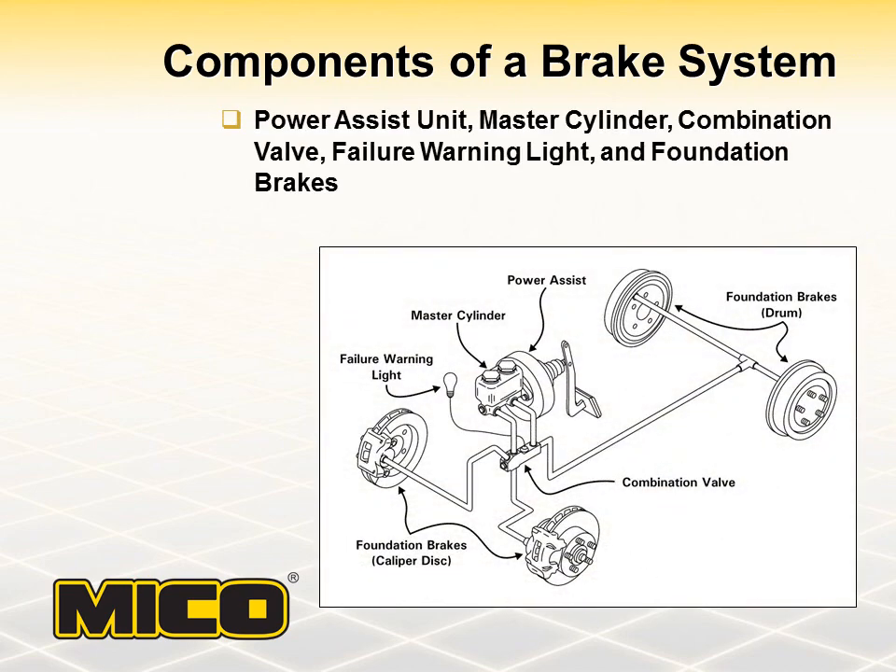The basic components of a typical hydraulic brake system include a power assist or boost mechanism, a master cylinder, a combination valve, a failure warning light, and the foundation brakes, which could be drum and shoe, caliper disc, or multiple disc brakes. To help understand what these components do and how they relate to each other, let's take a closer look at how a brake system works.